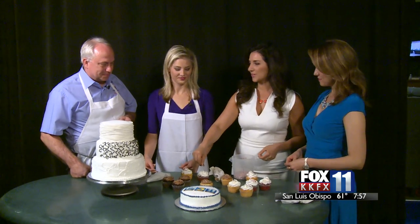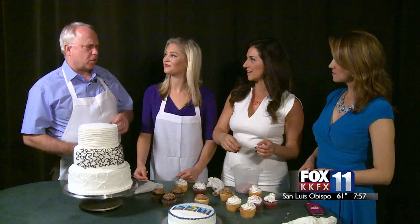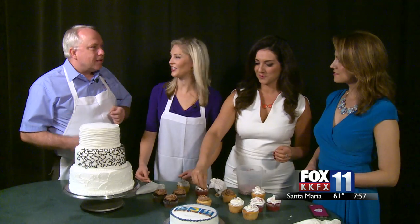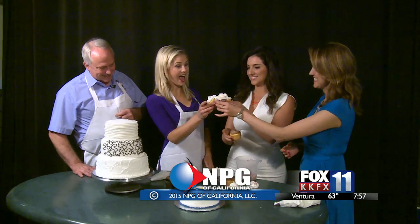A growing trend is complementing smaller wedding cakes with other desserts like mini eclairs, mini cream puffs, brownies, and other fun little things. Thanks so much for having us here — this has been really fun, and the crew gets to enjoy all the cupcakes they decorated.